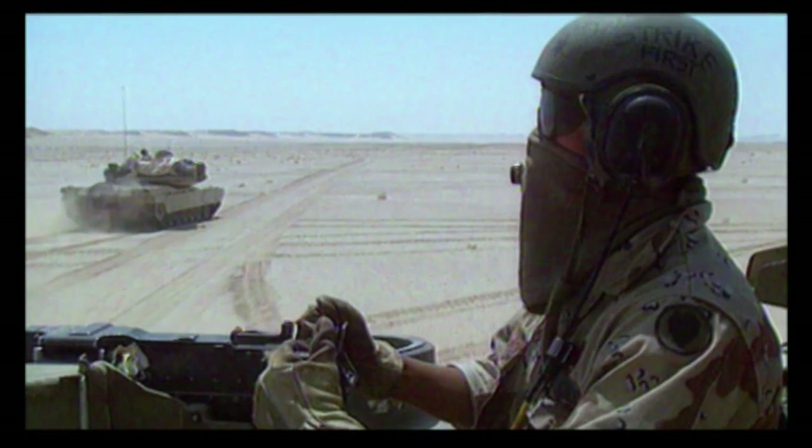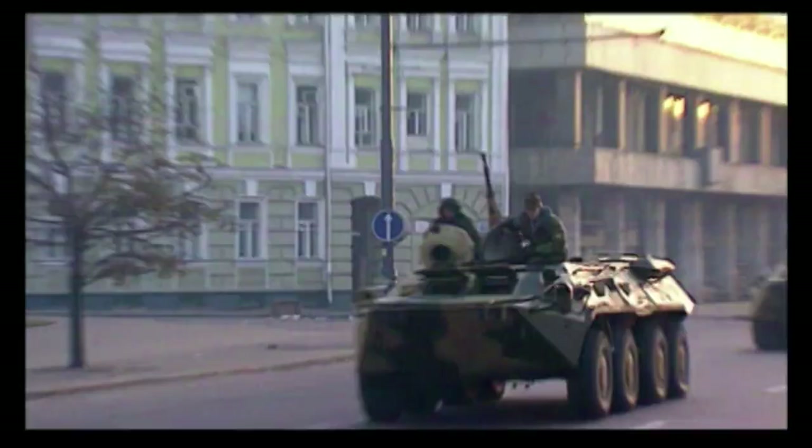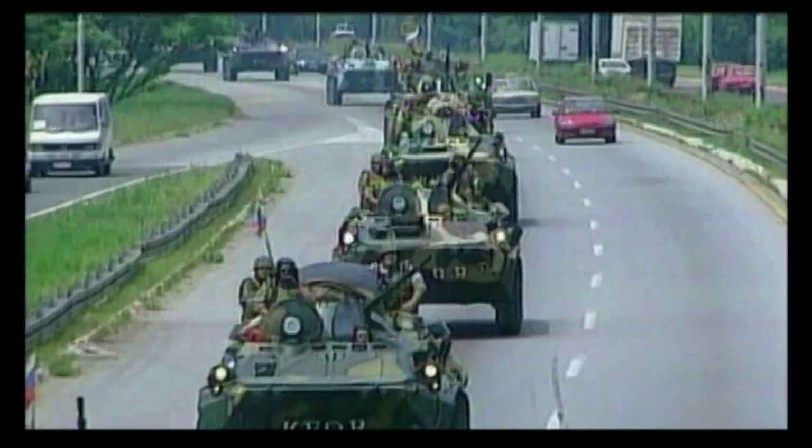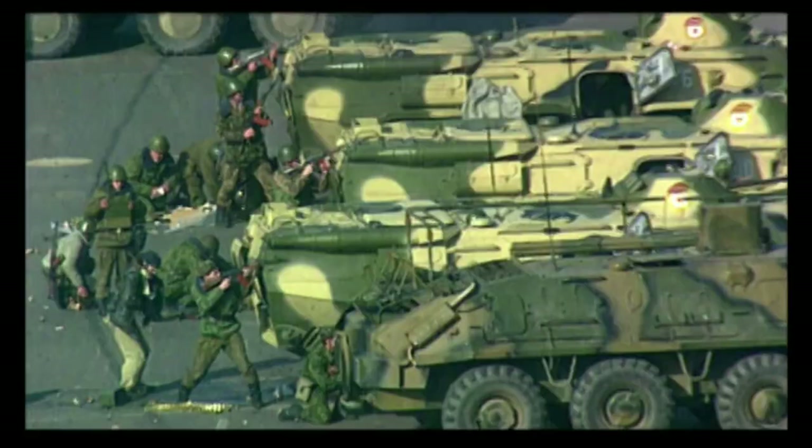Armored personnel carriers get a whole load of nicknames. The most popular? Battle taxis. Like taxis, you can flag them down. They know all the shortcuts, and they always get you home.